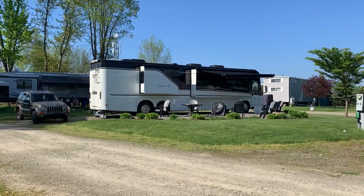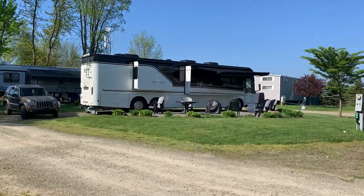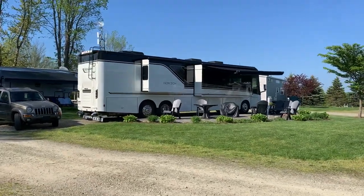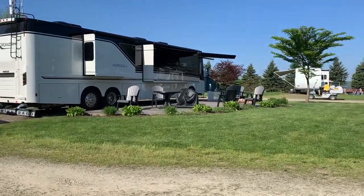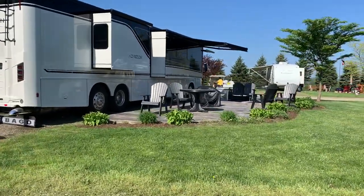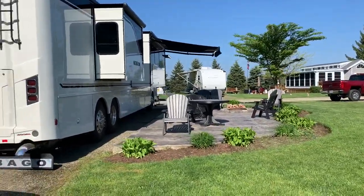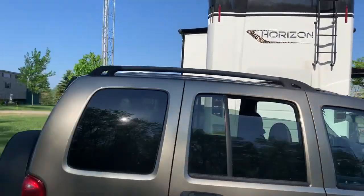Here we are at the Chautauqua Lake KOA. It's a beautiful place — this is a big rig site with a patio. The patterns are beautiful, just like we've seen at the other KOAs: nice concrete stamped, beautiful composite furniture. This is our campsite to give you an idea of where it's at.